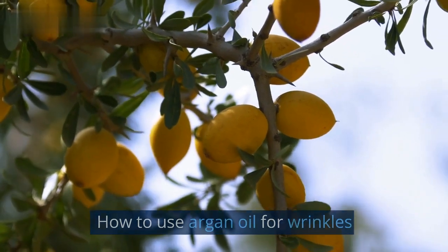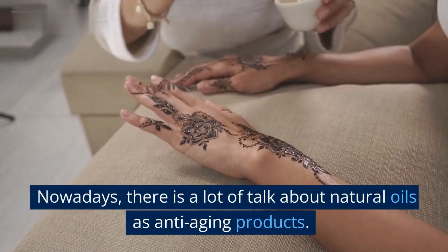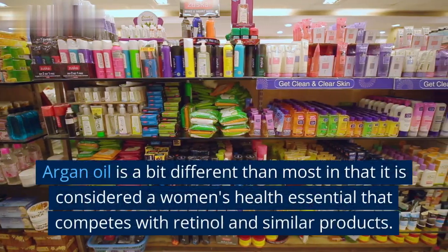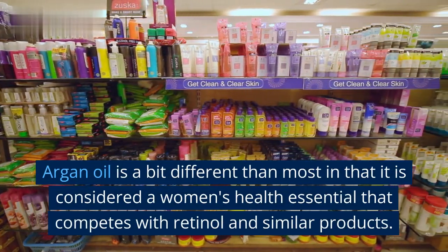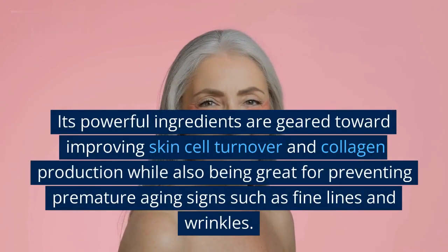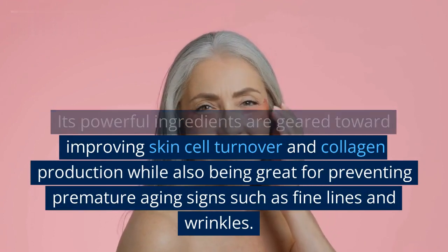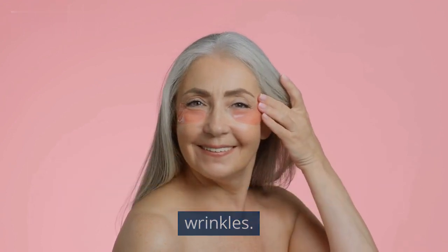How to use argan oil for wrinkles. Nowadays, there is a lot of talk about natural oils as anti-aging products. Argan oil is a bit different than most in that it is considered a women's health essential that competes with retinol and similar products. Its powerful ingredients are geared toward improving skin cell turnover and collagen production while also being great for preventing premature aging signs such as fine lines and wrinkles.